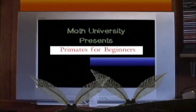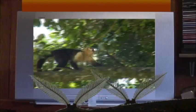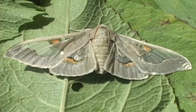Dude, I hate watching these nature films. All these primates look alike, man. Hey, is that a white face? No man, that's the white face. As with many insects, wing venation is important for identification.